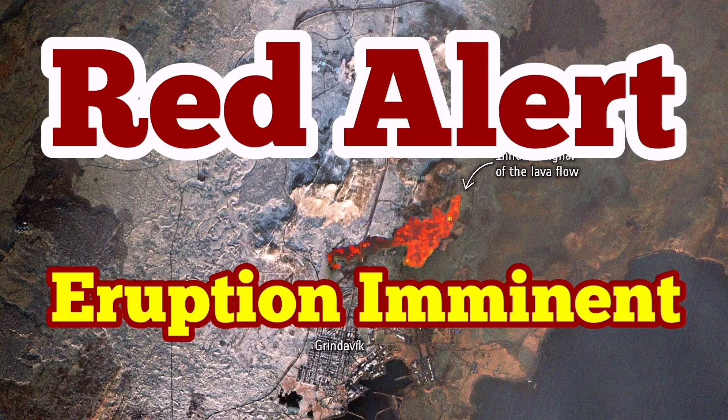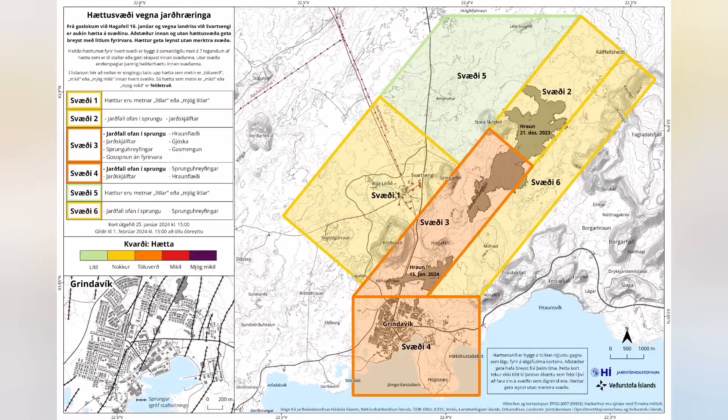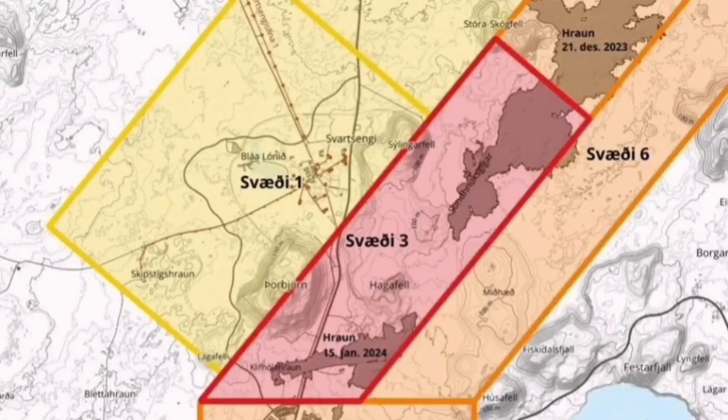It is now a situation of red alert between the Hagofill and the Svartsengi. According to the latest map by the Icelandic Meteorological Office, we have a red alert in place — an imminent eruption is possible. I will show you the map. Based on my analysis of the shape of the fault lines and the stress relief in that area, I think the eruption will happen north of the Hagofill, between the Hagofill and Sundunka.